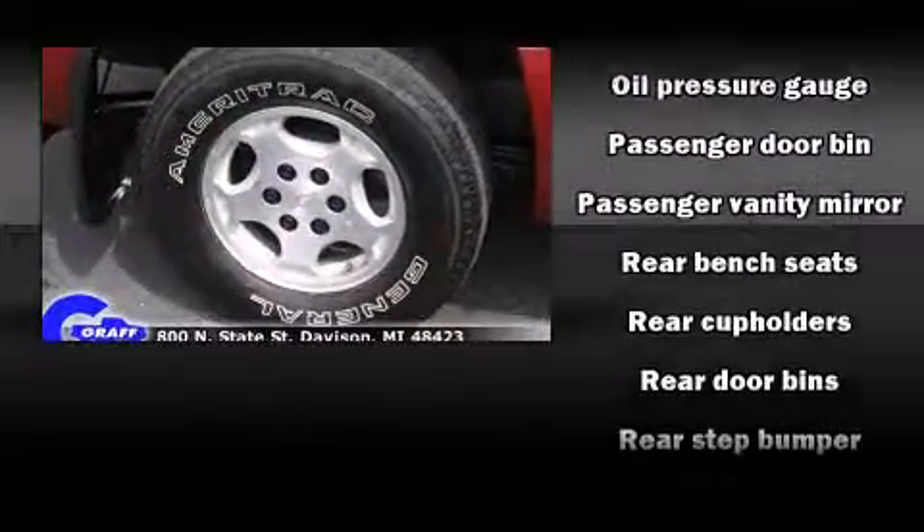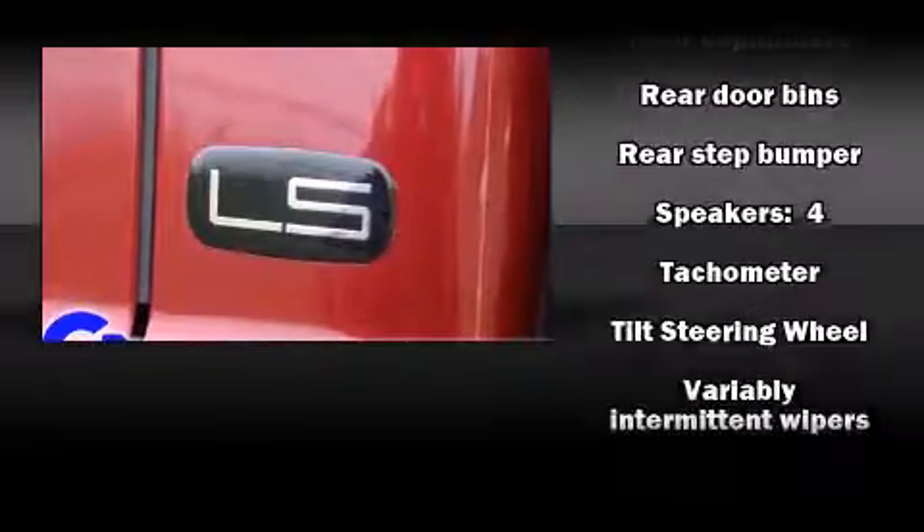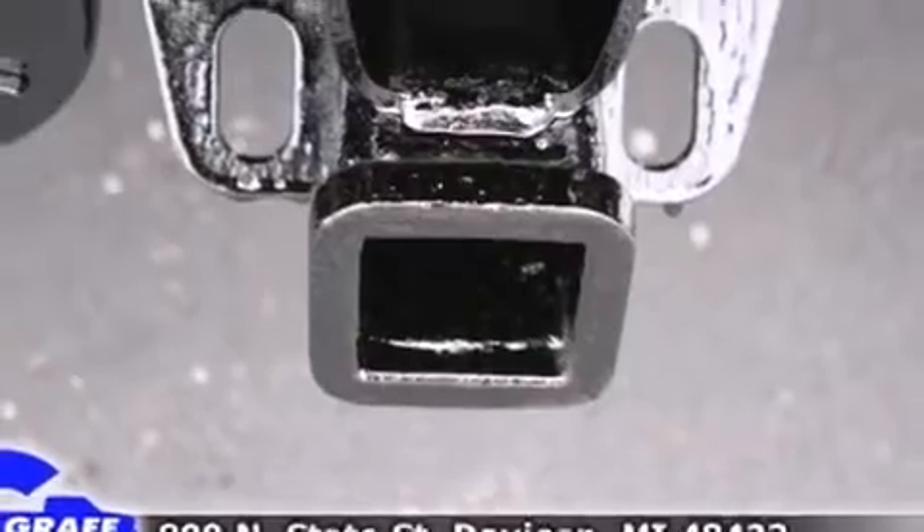Chevrolet also prioritized safety and security with features such as dual-front impact airbags, ignition disabling, and four-wheel disc brakes with ABS.